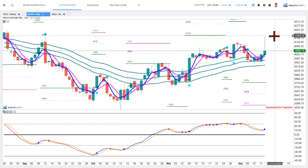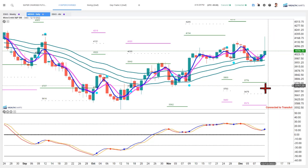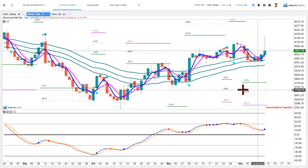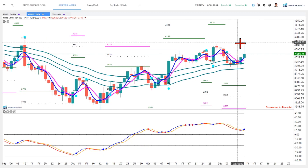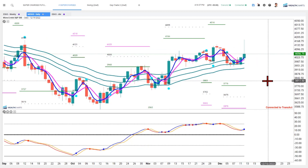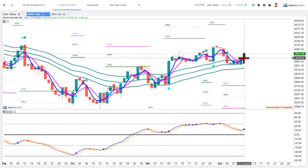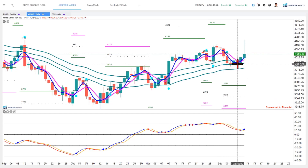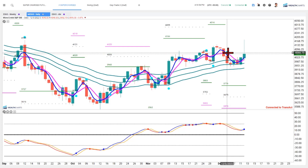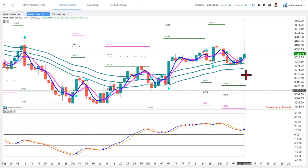That took the S&P e-minis up towards the 41.80-ish area, and then the market started to sell down throughout the day. What you're looking at on the screen is a daily candlestick chart for the S&P e-minis. You can see that price action had come down into the channel. There was a TRP sell signal — that's the cyan dot that I'm holding on to right over there — and that sell signal had some targets to the lower side.